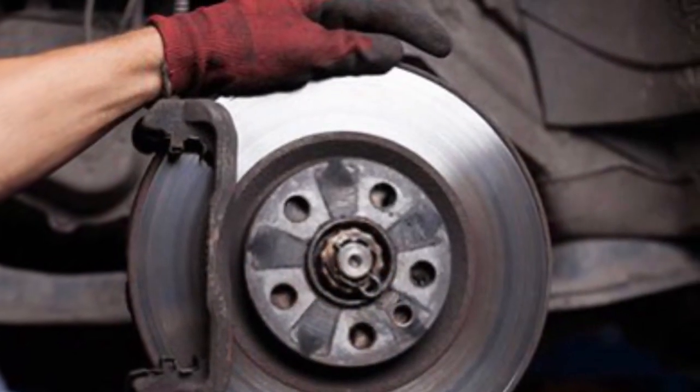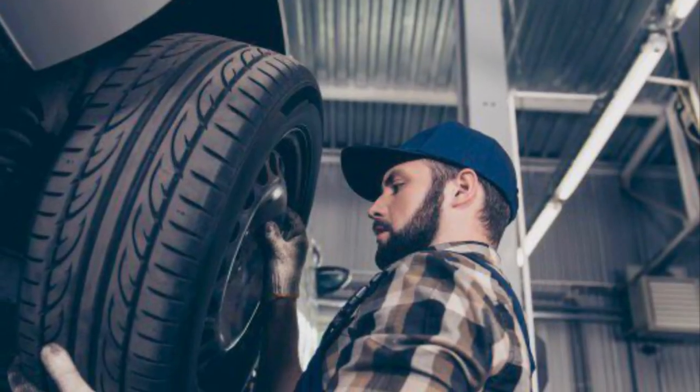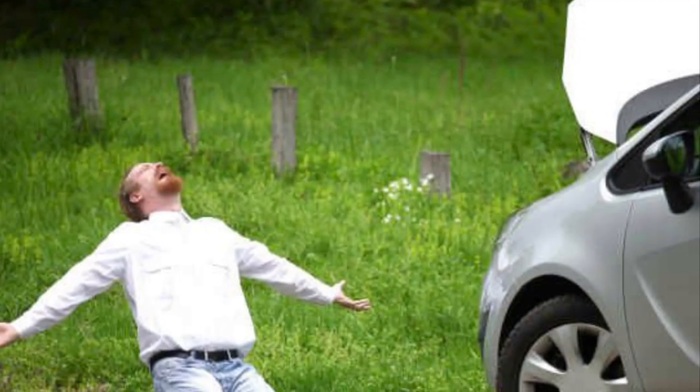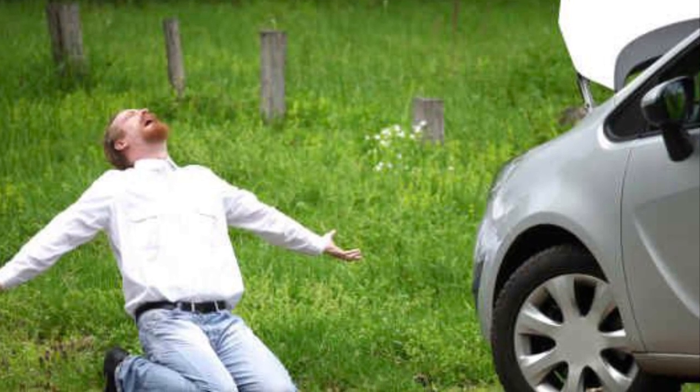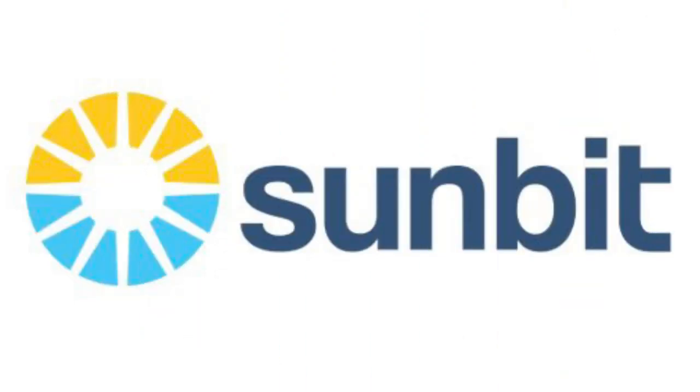Shelling out money for routine vehicle maintenance is necessary when you own a car, but dealing with an unplanned repair can be a major headache, especially when it costs way more than you figured. Luckily, there is a way to ease that burden and it's called Sunbit.